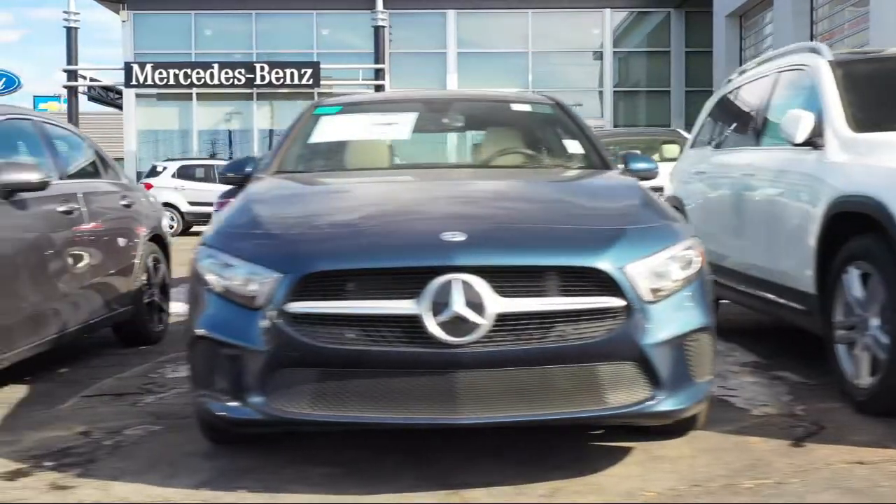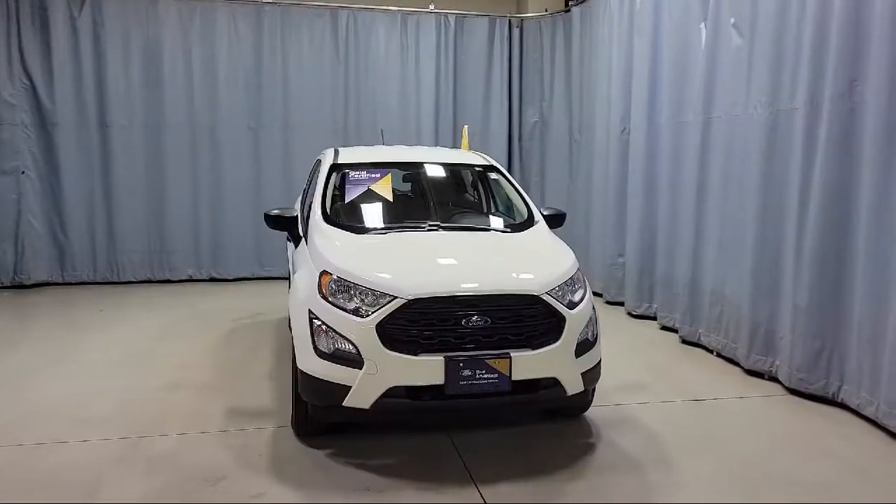Welcome to Fred Martin of Youngstown, and here's a look at another one of our great vehicles from our inventory.